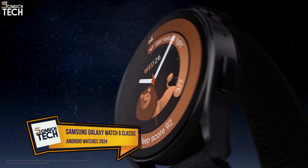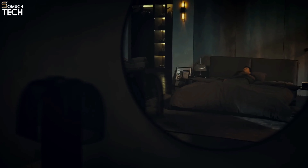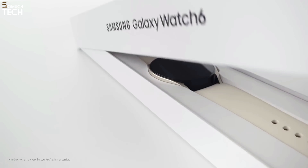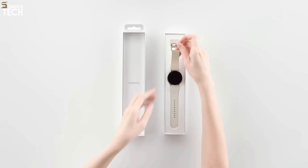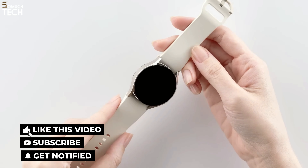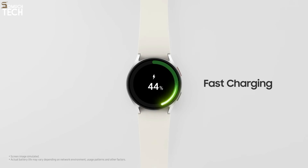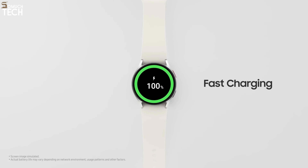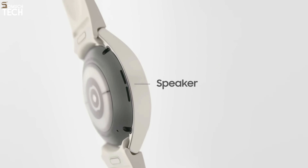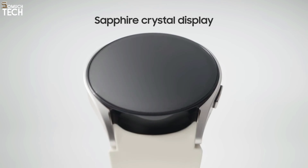Number 1: Samsung Galaxy Watch 6 Classic 43mm. If you want a Samsung phone and are looking for a smartwatch, it's best to get one from Samsung's lineup. Out of the three watches currently available, the Samsung Galaxy Watch 6 Classic is my top recommendation. It features a rotating physical bezel that's 15% thinner than its predecessor, making it sleeker and more comfortable to wear. The display is slightly bigger at 43mm and 47mm, but still easy on the eyes. It also comes with Wear OS 4, which enhances battery life and cloud backups.